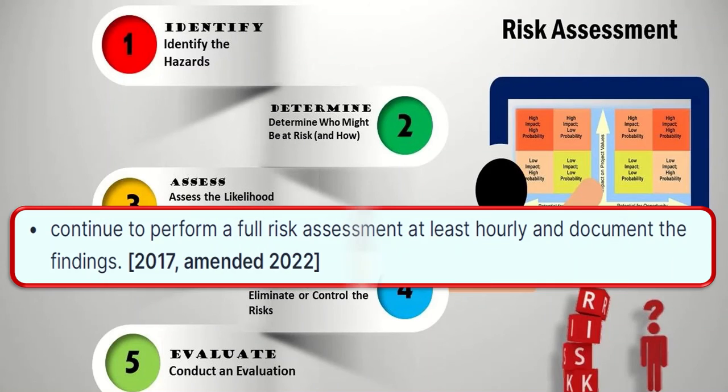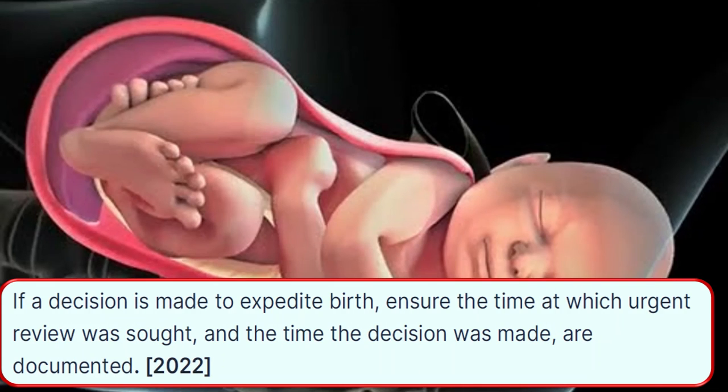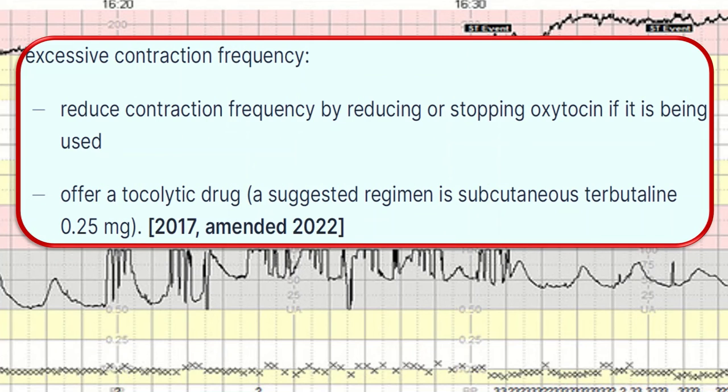Continue to perform a full risk assessment at least hourly and document the findings. If a decision is made to expedite birth, ensure the time at which urgent review was made and the time the decision was made are documented. If excessive contraction frequency is observed, reduce it by reducing or stopping oxytocin if it is being used, and offer tocolytic drugs — the suggested regime is subcutaneous terbutaline 0.25 mg.